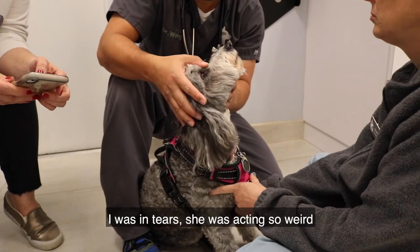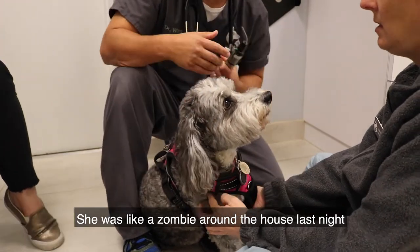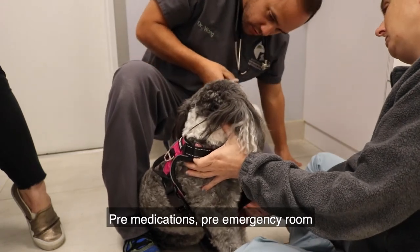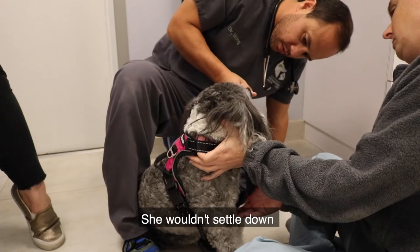I was in tears — she was acting so weird, like a zombie around the house last night, pre-medication, pre-emergency. Like a zombie, she'd go around the house and just wouldn't settle down.